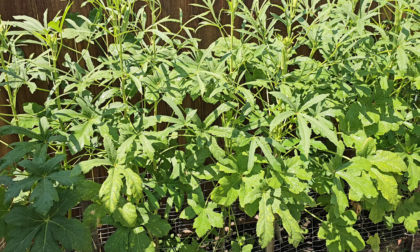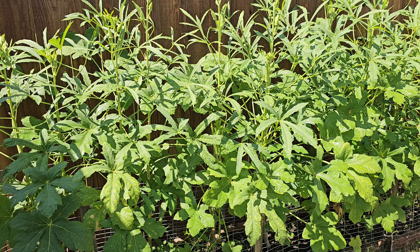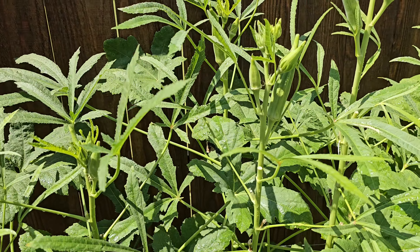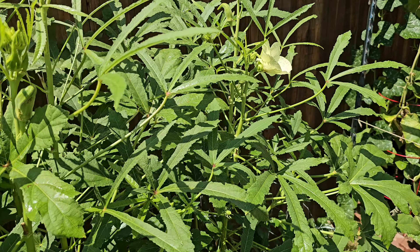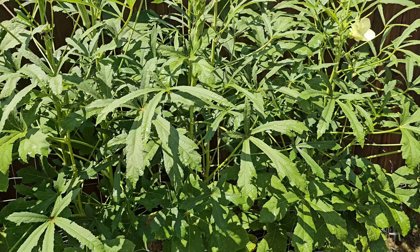Here you have the okra. These are very low maintenance plants. Lots of okra comes every day — you can see it coming up here, there, everywhere. Every day we get to actually cut probably eight to ten okra, which is a lot.